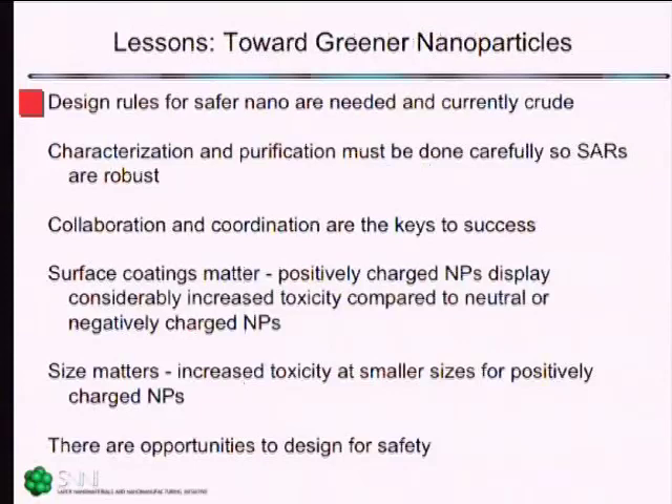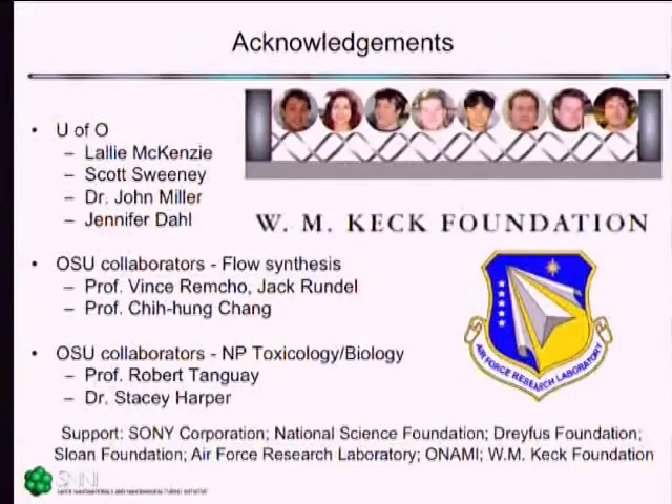The design rules, as I've explained them, are really needed for this emerging field, but they're currently pretty crude. If we're going to develop those, we absolutely need to pay careful attention to what we're studying — we need to know what is in the sample. Collaboration and coordination are absolutely key. Surface coatings matter, size matters, and there seems to be an opportunity for designing for safety. I'll thank a variety of students and postdocs in my lab, our collaborators at Oregon State, and our primary sponsors, the Air Force Research Laboratory and the Keck Foundation. Thank you very much for your attention.